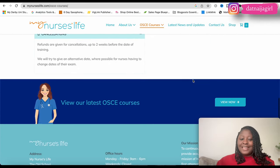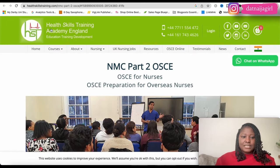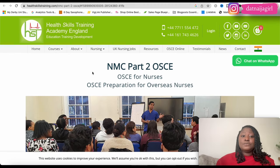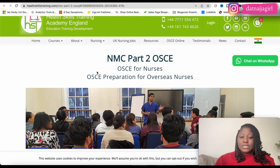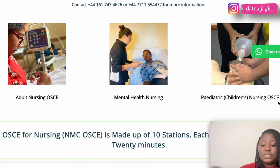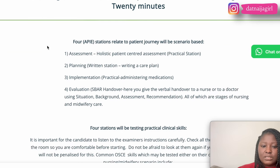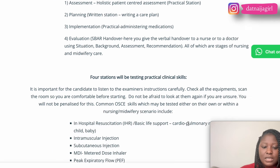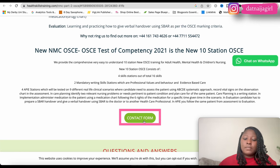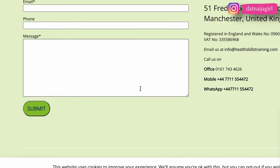The next website is healthskillstraining.com. They offer NMC Part 2 OSCE preparation for individual nurses and prepare you for adult nursing, mental health, and pediatric nursing OSCEs. The NMC OSCE is made up of 10 stations, each lasting 60 to 20 minutes, with API stations testing practical clinical skills. They have a contact form where you can enter your name, email, phone number, and message.